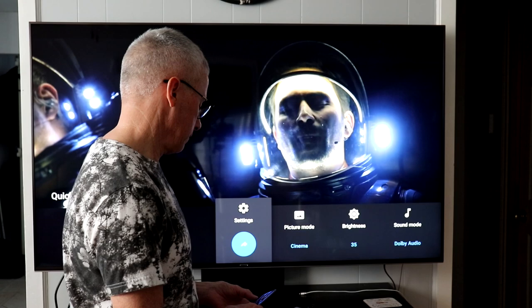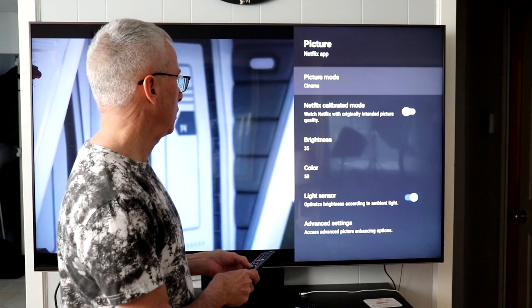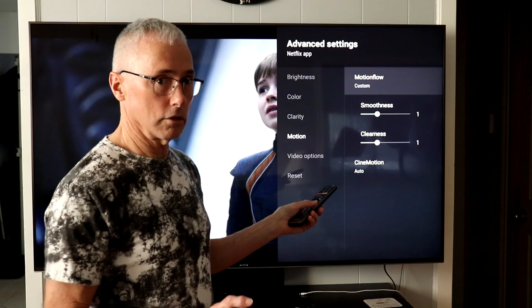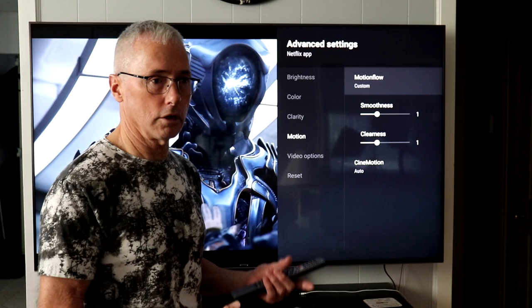You can go into display and sound, picture mode, brightness, color, advanced settings — and we have the motion settings in there. You can adjust these things. But I've heard from multiple videos that you're best to leave it at factory settings unless you're some kind of expert, because changing things apparently causes different other problems. So it's all adjustable, but be careful.